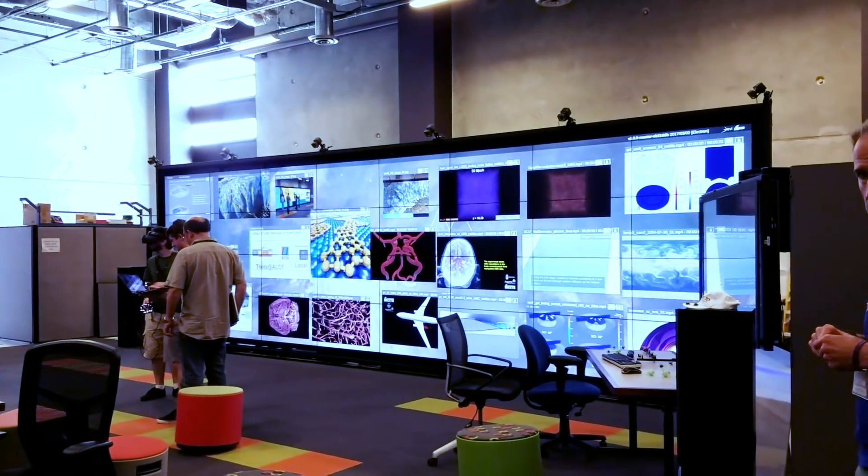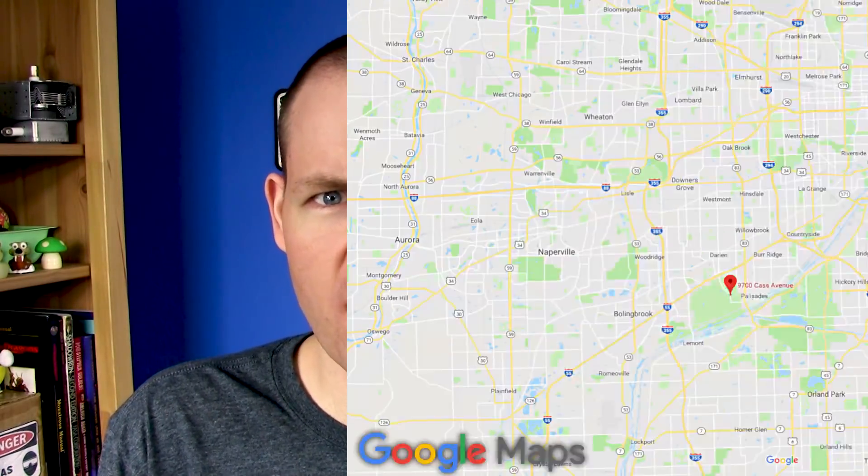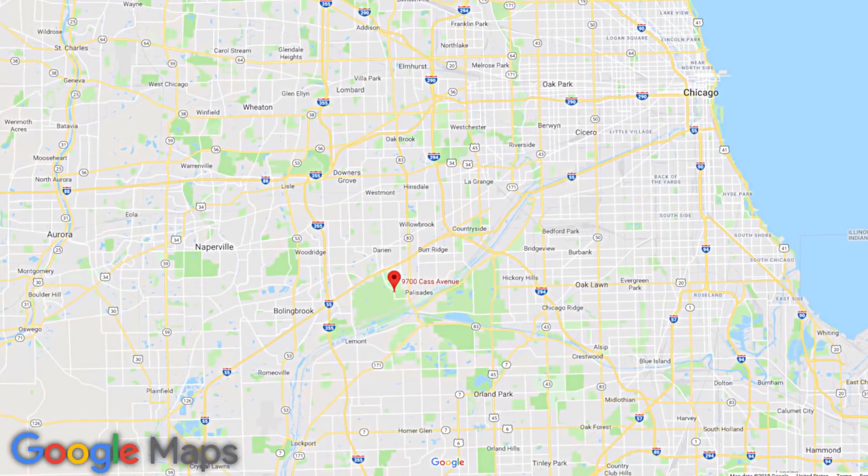Wow, that's a big screen. Hey there, Crazies! A couple months ago, I got a personal tour of the computing facility at Argonne National Lab just outside Chicago. I've been trying to find a way to make this footage work as a science video, but the whole thing just feels more like a vlog. So I'm just going to geek out for a few minutes.